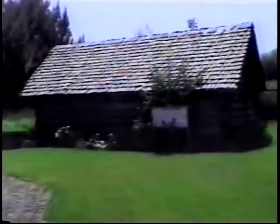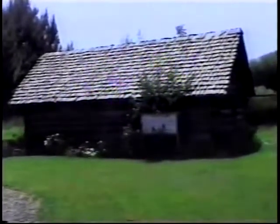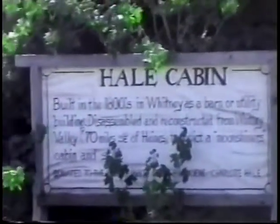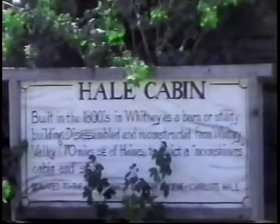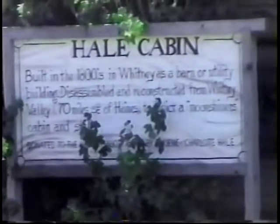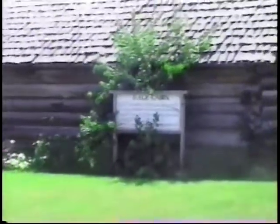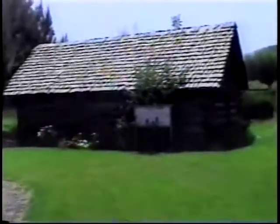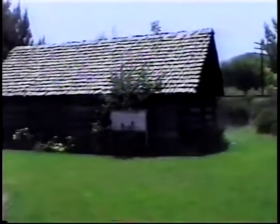We're in Haines, Oregon, and this is a little city park. Here's a little cabin — it was built in the 1800s. Whitney is a barn or utility building, disassembled and then reassembled; those are the actual buildings and they brought them all in here. These people must be short! We met an old timer who tipped his hat to us and called us gals. But he's 82, so I guess he can call us gals.